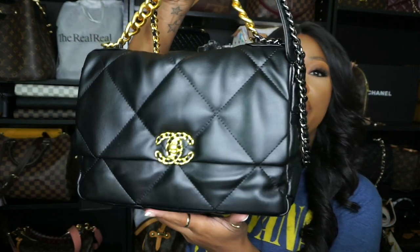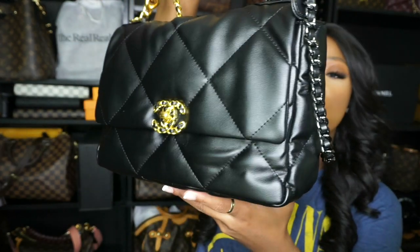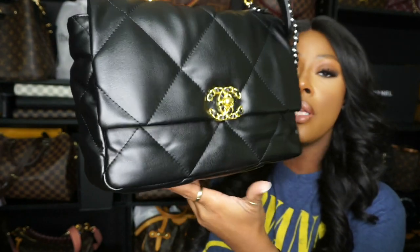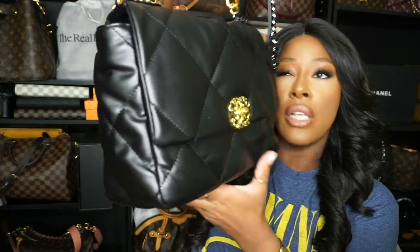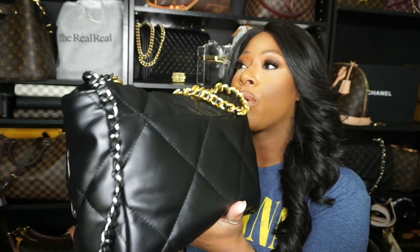Alright, thank you for staying put. Let's go ahead and get right into the video. But look at this beauty. She is so beautiful. The leather right now is giving everything it's supposed to give. It smells so delicious. And if y'all remember how I feel about leather, I love me a good old piece of leather.